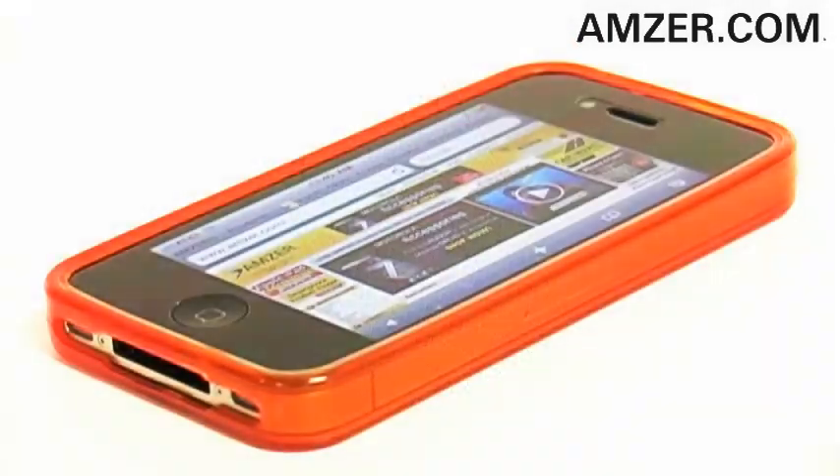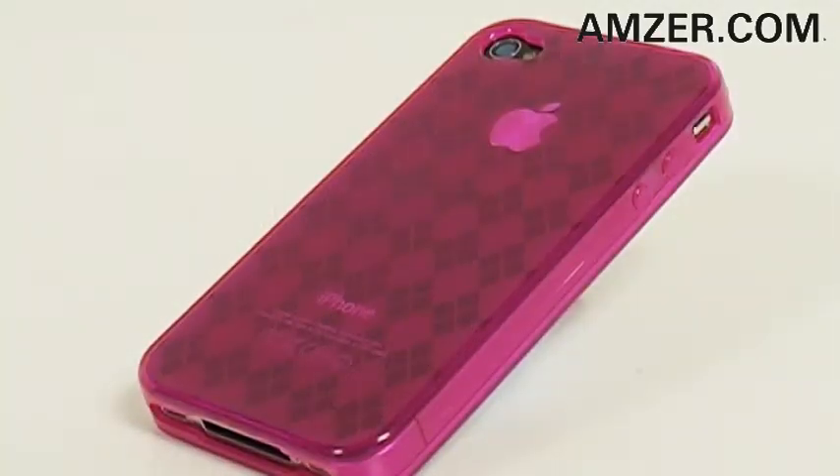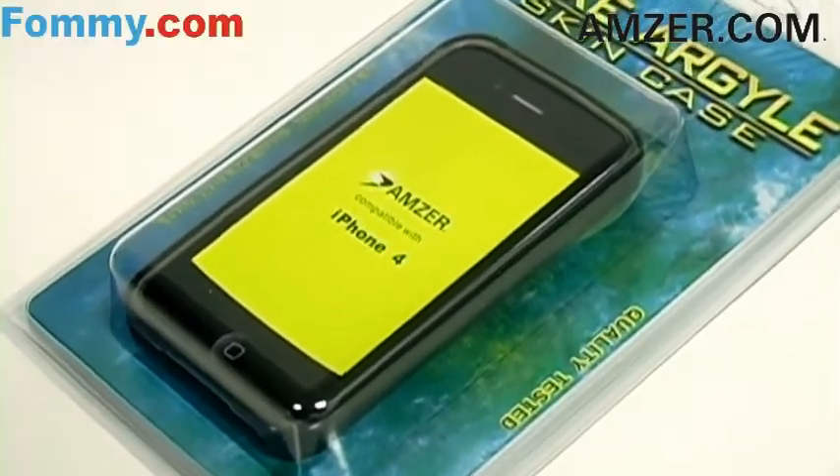So have fun dressing up your iPhone 4 with Amzer's Luxe Argyle High Gloss TPU Soft Gel Skin Case. Available in eight eye-catching colors, you can get yours today at amzer.com and foamy.com.